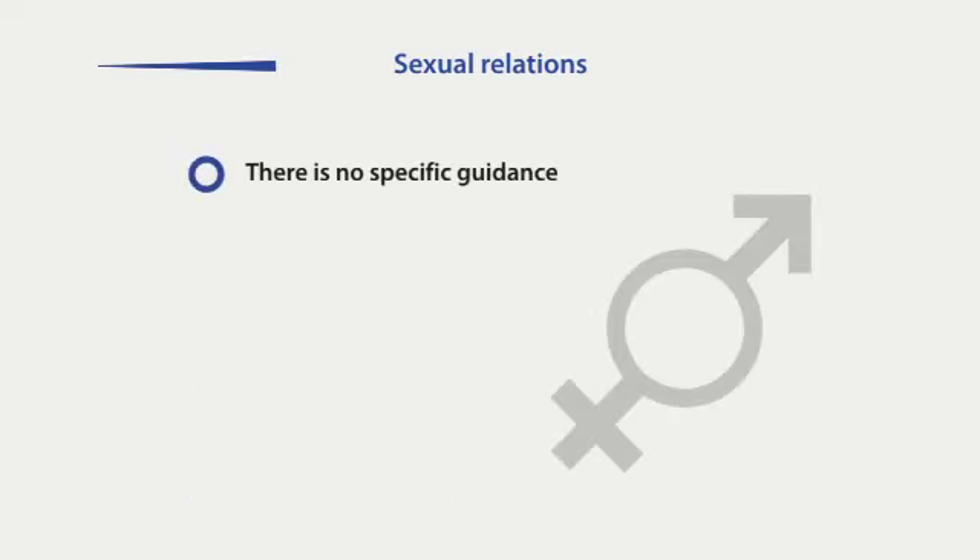There is no specific guidance as to when you can resume normal sexual relations. You are the best guide. If you feel it is time to return to normal, then this is a strong indicator that it is safe to start again.